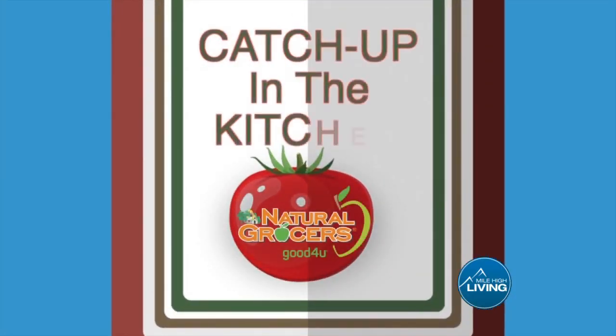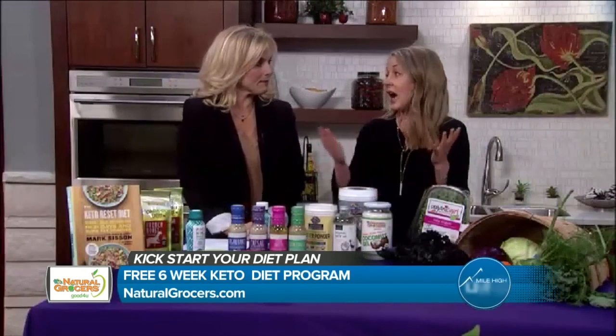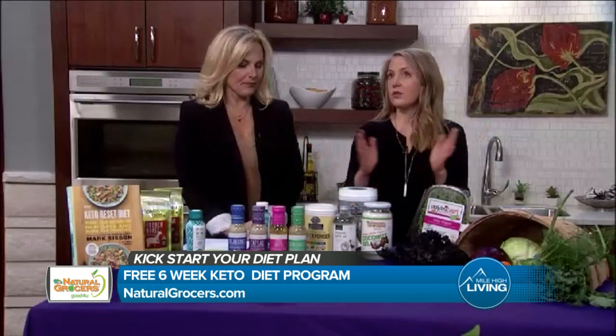It's time to catch up in the kitchen with your neighborhood organic grocer. Take a look at how you can cash in on a six-week keto diet program. The Keto Reset Program is offered in our stores through our nutritional health coaches, and the keto diet is really hot right now — it's very trendy for good reason.